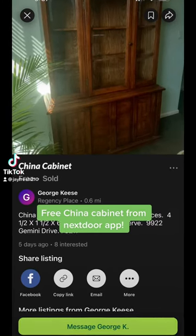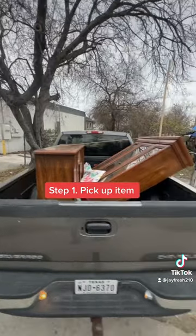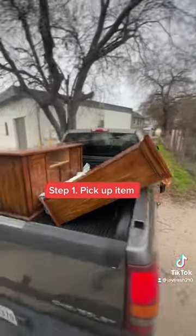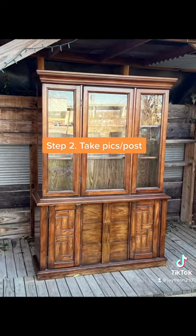Here's a free china cabinet that I picked up from the Nextdoor app. I went ahead and picked it up in my truck — it was already in really good condition — so all I did was take a few photos of it and repost it to Facebook Marketplace.